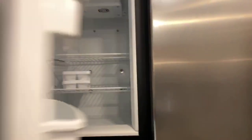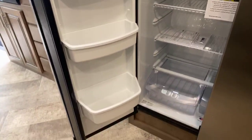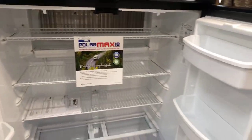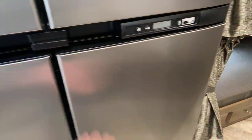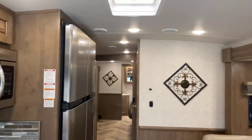The refrigerator has four doors: the top two are freezer space and the bottom two are refrigerator space. This is provided by Norcold, which actually produces RV refrigerators right here in Ohio. Being an RV refrigerator, you do not — I'll repeat that — you do not have to run your generator to keep it powered while traveling down the road.